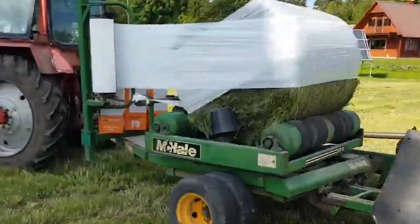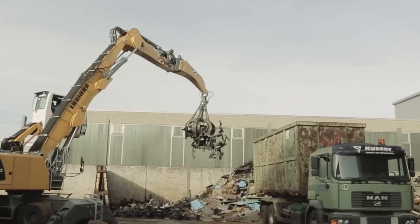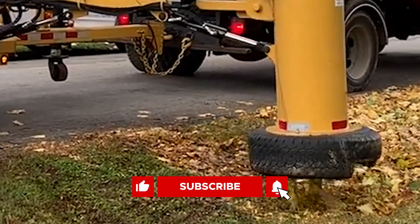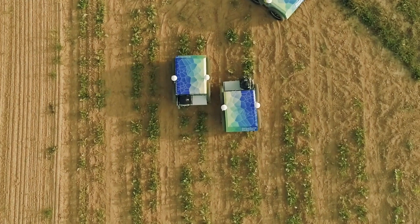What are your thoughts on these ultra-modern agricultural machines? Let me know in the comments down below! If you enjoyed this video, don't forget to like, subscribe, and turn on your notifications. That's all for today — thanks for watching, and I'll see you next time!